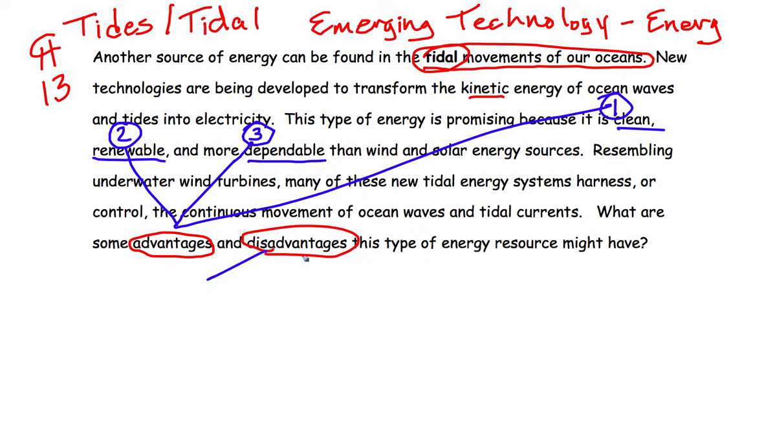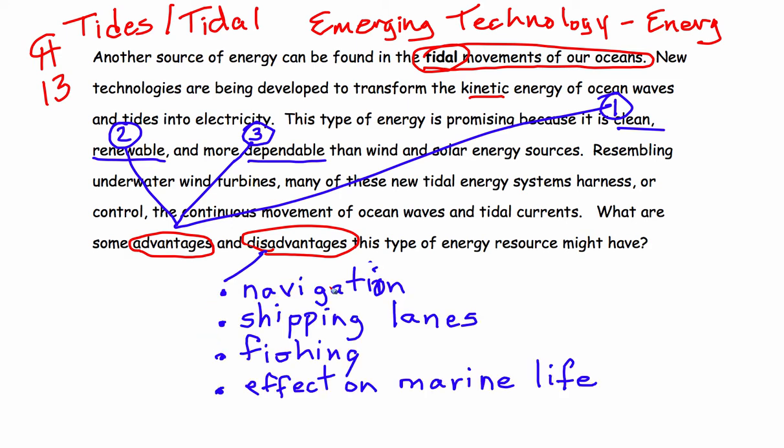What about disadvantages? We don't have any listed here, but can you think of a couple? Navigation, shipping lanes, and boats that need to go through areas where there might be tidal turbines. Fishing and the way that tidal turbines might affect the fishing industry or marine life — these are all possible disadvantages, but tidal energy is emerging as a promising alternative energy source.